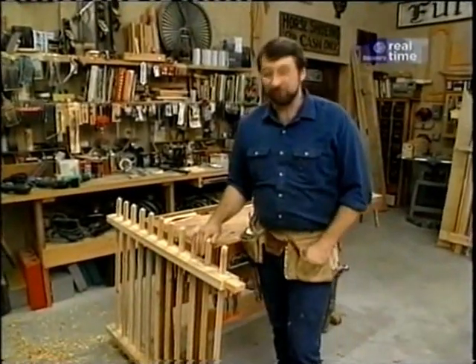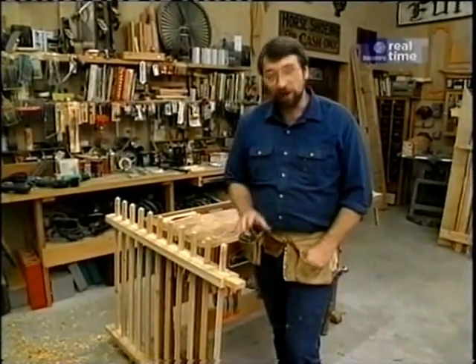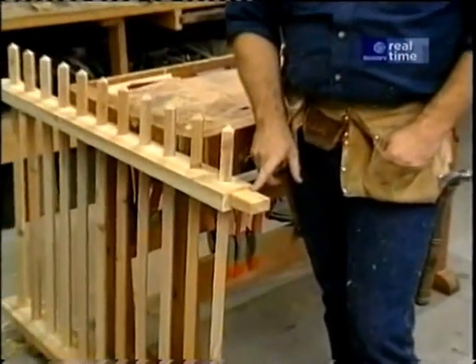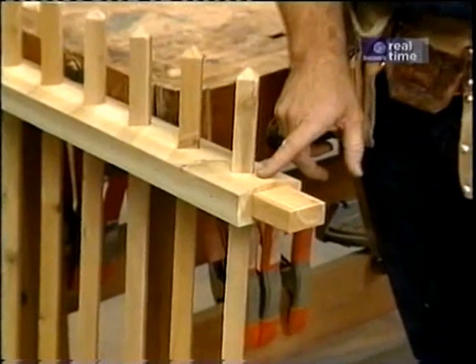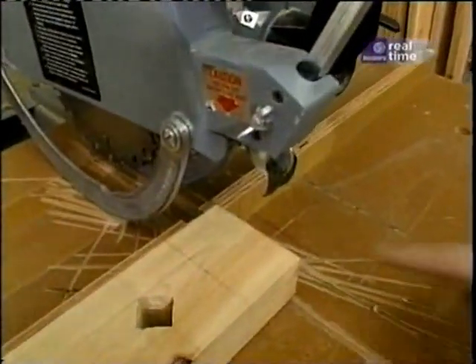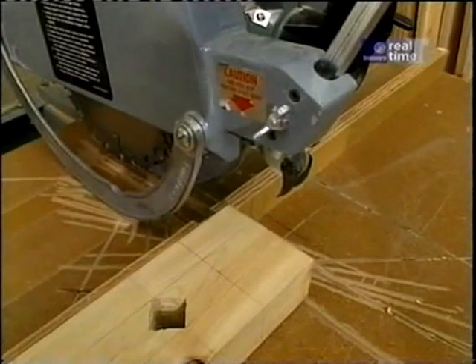There are a lot of different ways to join fence sections to the post. One of the strongest and nicest is a mortise and tenon joint. Here's the tenon on the end of the stringer, and of course a corresponding mortise would be in the post. Now is the time to cut the tenons on the stringers, and I'm using my radial arm saw set up with a stacked dado head cutter.